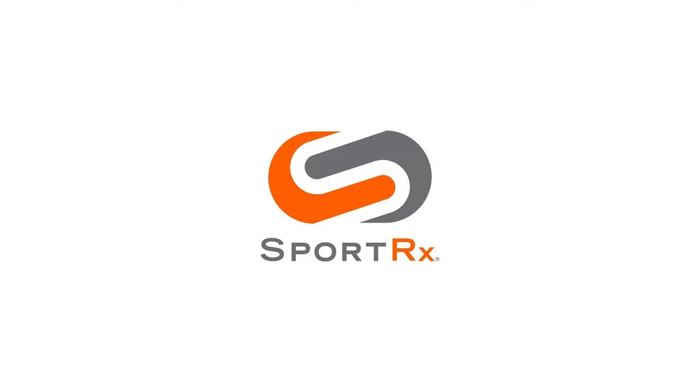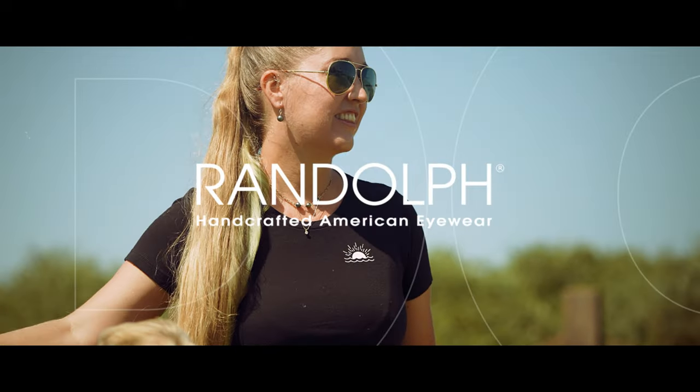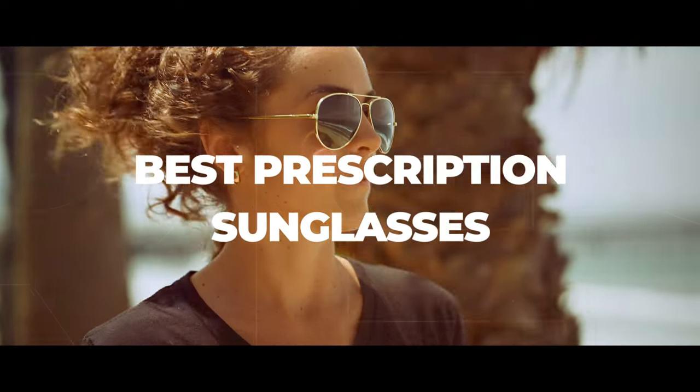If you're unfamiliar with Randolph, you've been missing out. These are our top picks for prescriptions. Stick around. Hello and welcome. I'm My Glass Tyler. Today we're talking about our top picks in prescription sunglasses from Randolph Engineering.